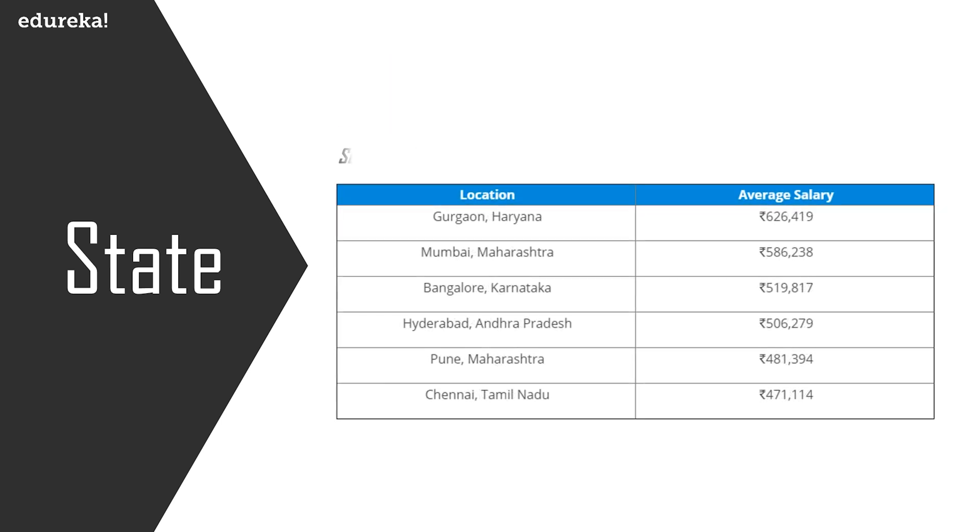Moving on to average earnings for front-end developers across different cities in India: in Gurgaon the average salary is around 6 lakhs, Mumbai is 5 lakh 86,000, Bangalore is around 5 lakh 19,000, Hyderabad is around 5 lakhs, Pune is around 4 lakh 81,000, and Chennai is around 4 lakh 71,000.